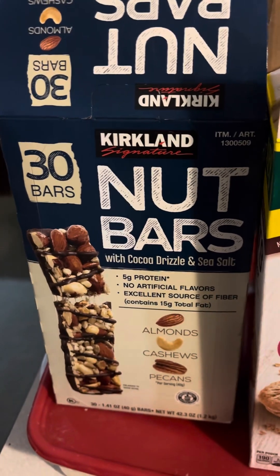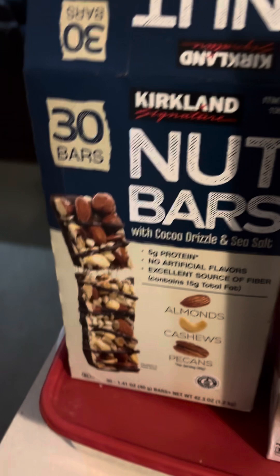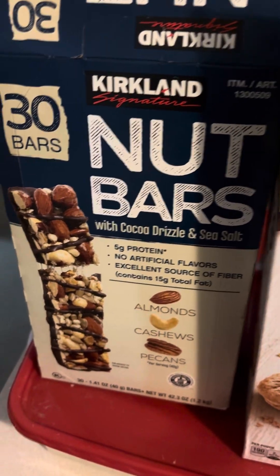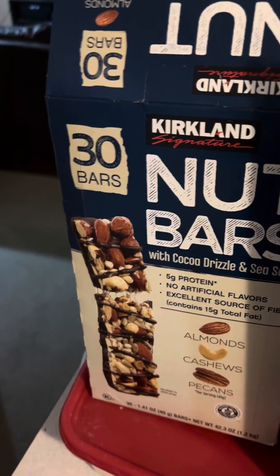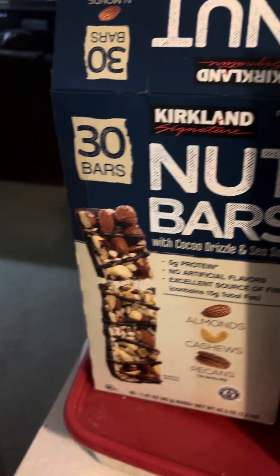I just thought I'd make a quick video on low calorie, tasty, but also pretty filling and nutrient-dense snacks you could take to work.